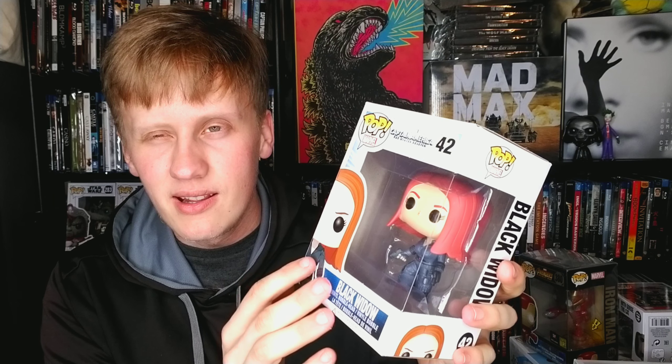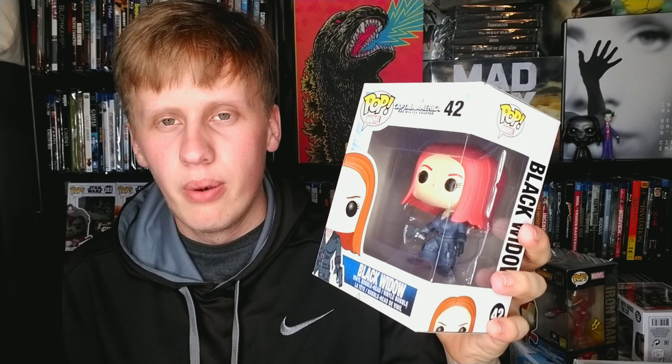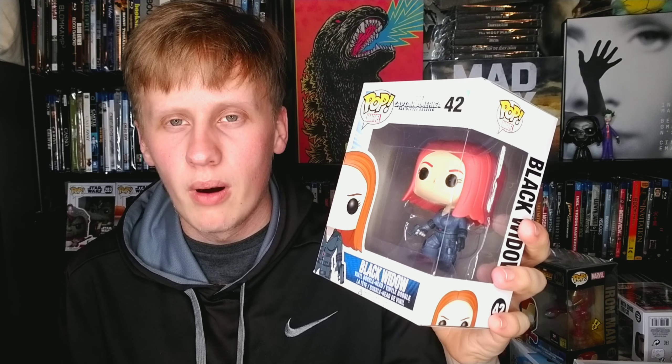Next up is probably my oldest pop in this whole collection — Black Widow from Captain America: The Winter Soldier. This is the oldest MCU pop I have, and it's worth a decent bit. I love Black Widow and I'm looking forward to her film. Then I have Kevin Smith from Fat Man on Batman — I love Kevin Smith, he's one of my favorite directors, podcasters, comedians, and definitely an inspiration of mine.